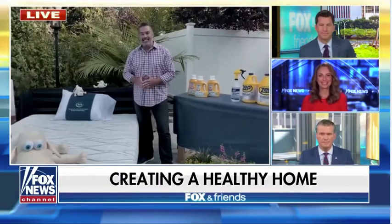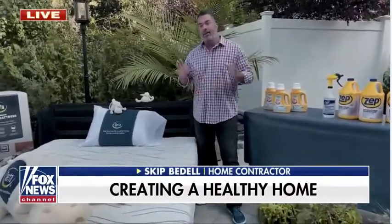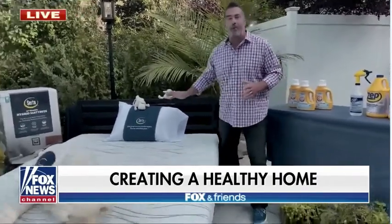Skip, good morning. We're spending more time at home now than ever before, and it's really important that we think healthy. Nothing is more important to your overall health than getting a great night's sleep. I'm challenged with that — I have a difficult time getting a good night's sleep, and I recently changed out to this great Serta hybrid mattress.